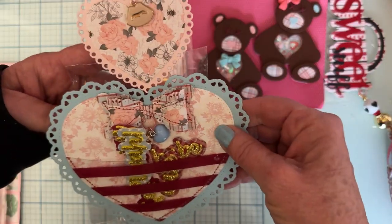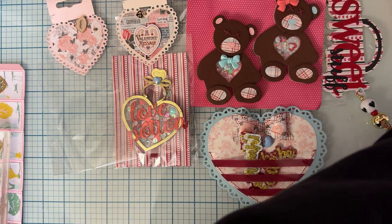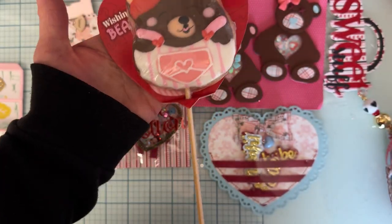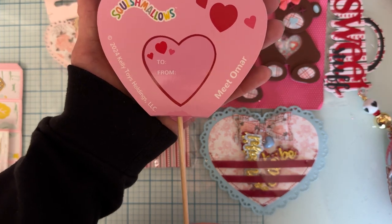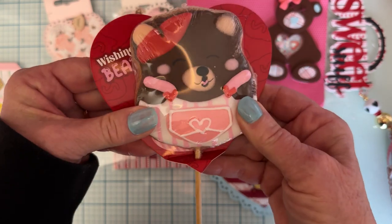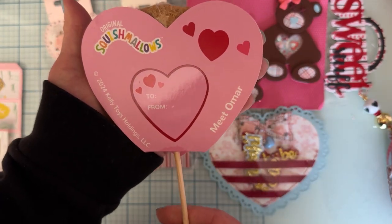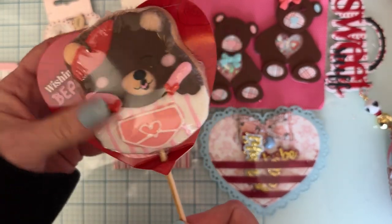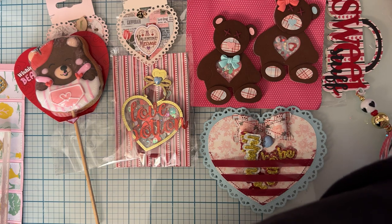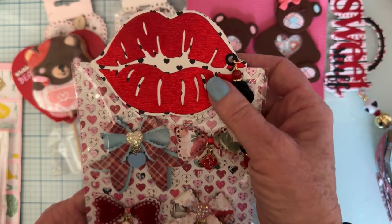I love the bow and the charms and the key on the mini album — so cute. I don't think anything came out of this one since the bag isn't big enough. And then we have this cute little lollipop on a stick with a cute little bear — that is cute, very cute.